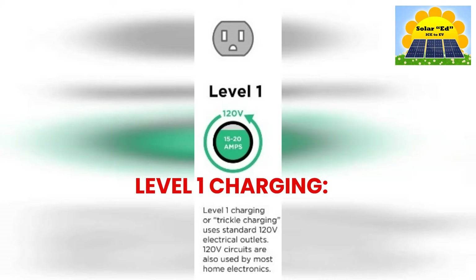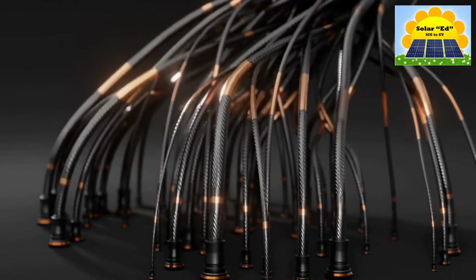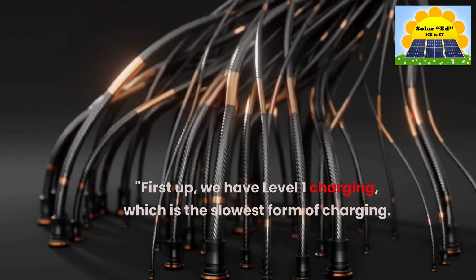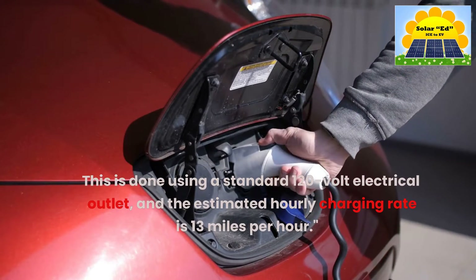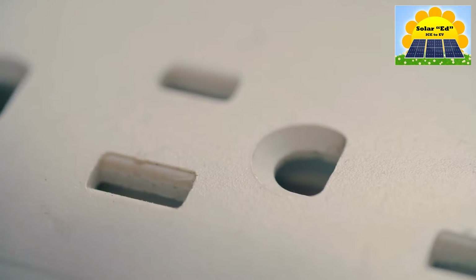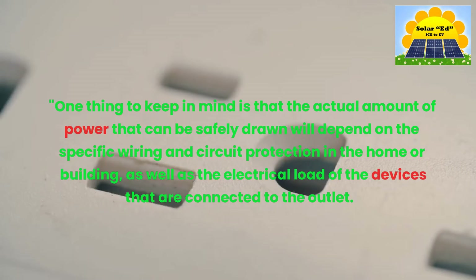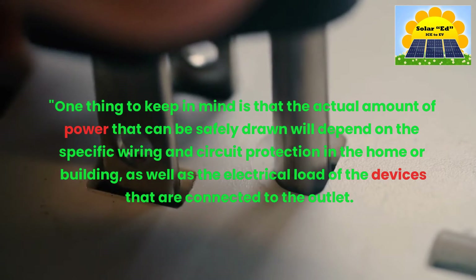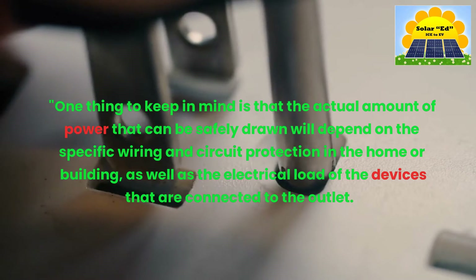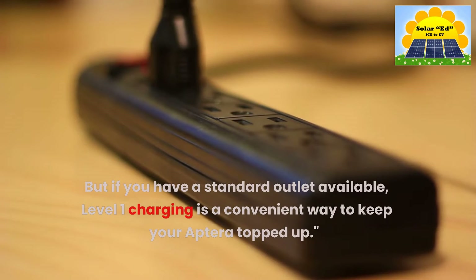First up, we have Level 1 Charging, which is the slowest form of charging. This is done using a standard 120-volt electrical outlet, and the estimated hourly charging rate is 13 miles per hour. One thing to keep in mind is that the actual amount of power that can be safely drawn will depend on the specific wiring and circuit protection in the home or building, as well as the electrical load of the devices connected to the outlet. But if you have a standard outlet available, Level 1 Charging is a convenient way to keep your Aptera topped up.